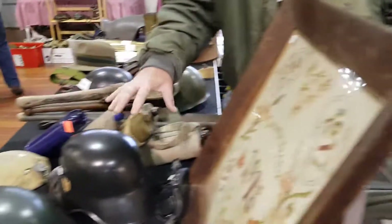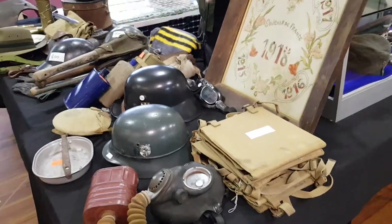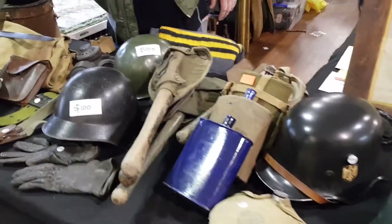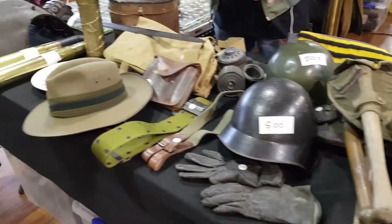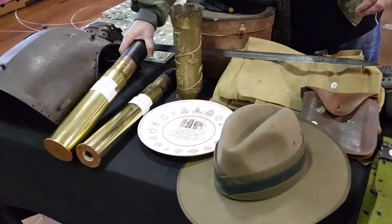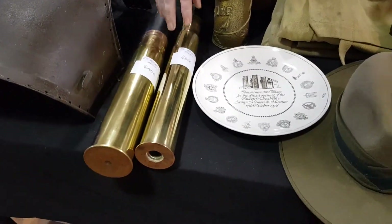Over here we've got mostly junky items but mostly all World War II and World War I era — a few Vietnam shovels, a New Zealand mountain rifle's hat, a couple of Hoski rounds, a six-inch and a three-pound.